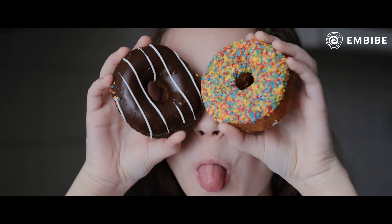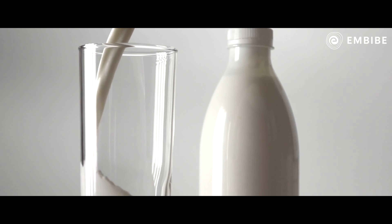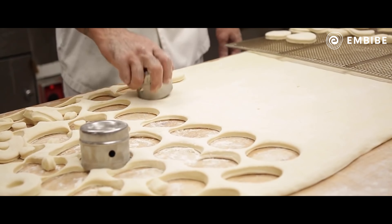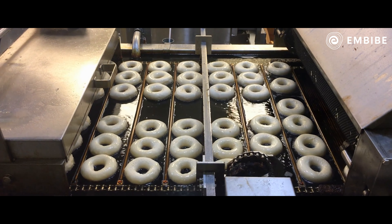When you think of a donut, you imagine this round shape with a hole at the center. And believe it, there is a reason for that hole at the center. Donuts are made by kneading the dough with milk, sugar, butter and eggs. Then you mix it well and shape it with a hole in the middle and fry it in oil. But again, why the hole?